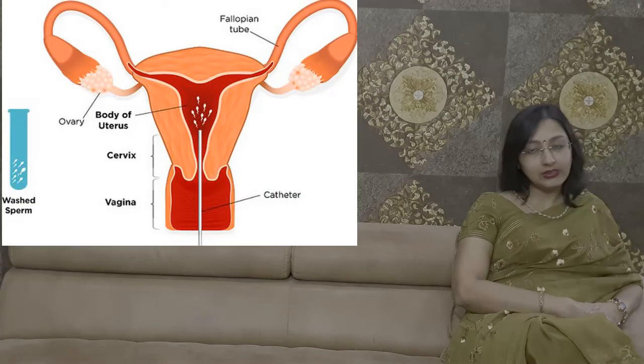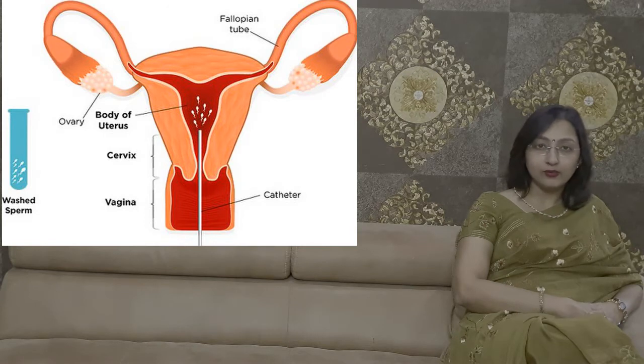On that day, we ask the husband to give his semen sample. The semen sample is processed in the lab, from which we get motile, concentrated, and good quality sperms. We then inject these sperms inside the uterus of the lady with the help of a fine catheter. This is an OPD procedure.